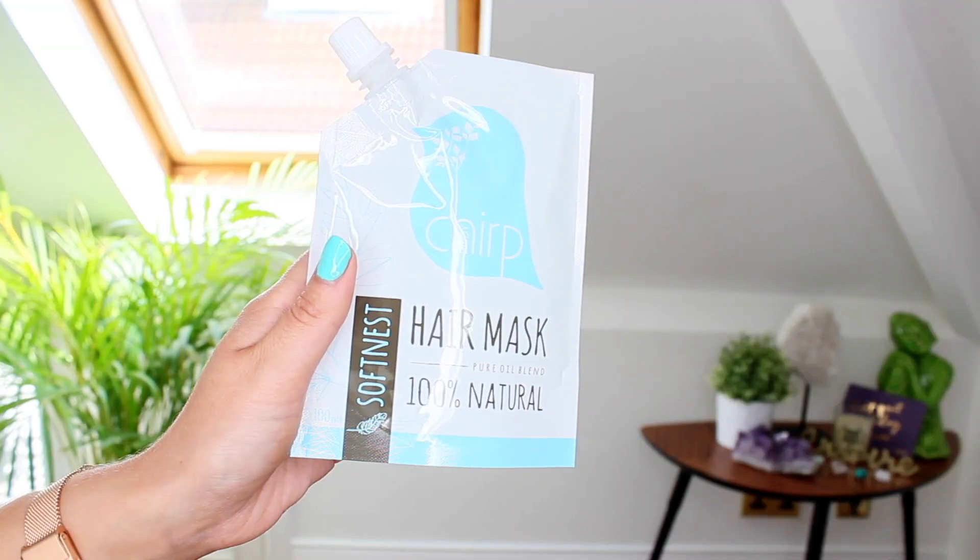There's also this Chirp body hair mask in here. It says it's a hundred percent natural pure oil blend, plant-based, vegan, and not tested on animals. It's got raw coconut oil, jojoba oil, avocado oil, argan oil, castor oil, and olive oil — all the oils! I do like putting oils on my hair and skin and body; I just think they're absolutely great for rehydrating. I'm really excited to try this mask out.